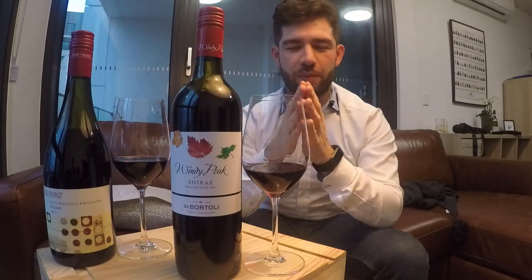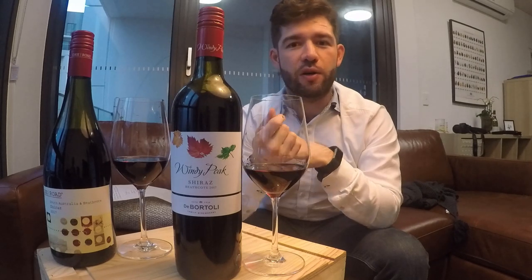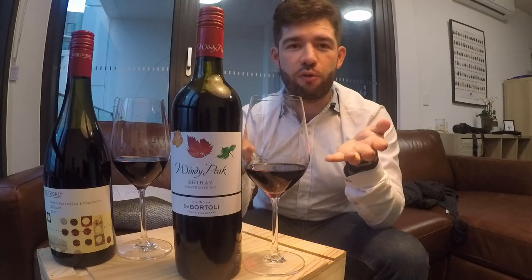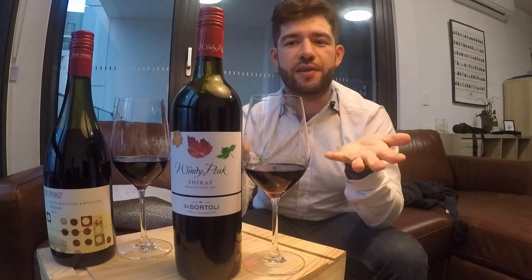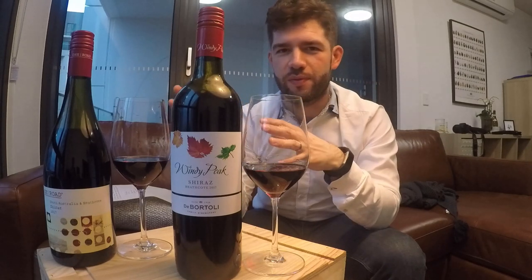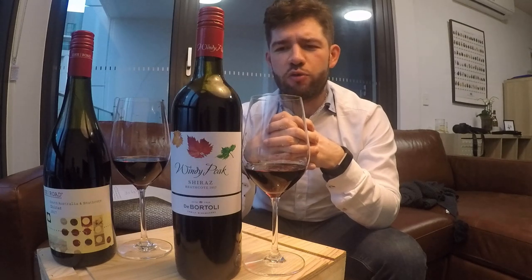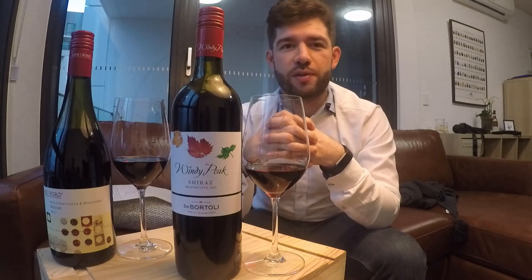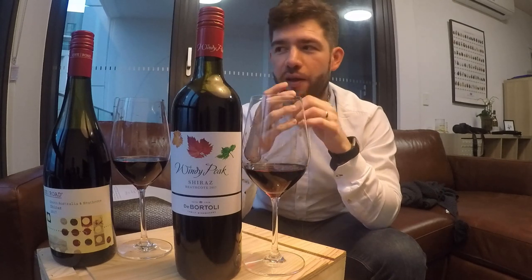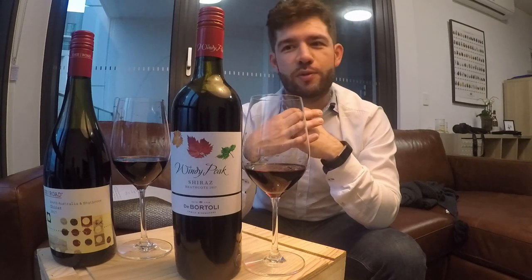I chose the Windy Park because it's got complexity. It's got balance between the alcohol and the flavors. The intensity of fruit is a lot higher than I expected for a $7.78 Shiraz. And overall drinking, it's quite pleasant. I'll happily take that to a dinner party and say, hey, you told me not to spend too much money — so I didn't, and this is what you get.